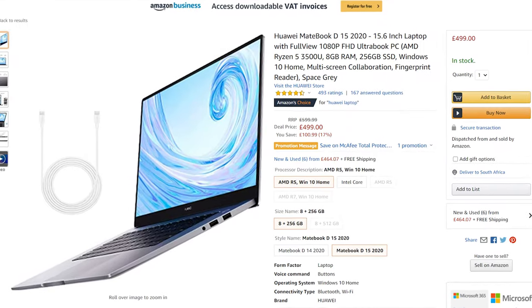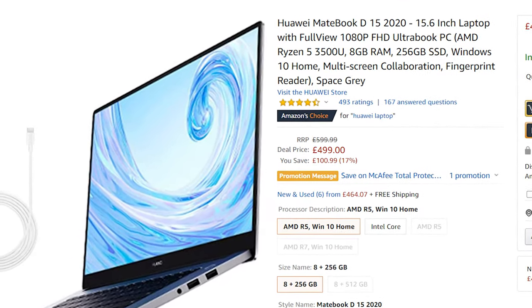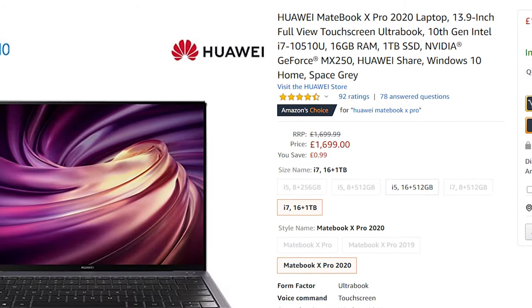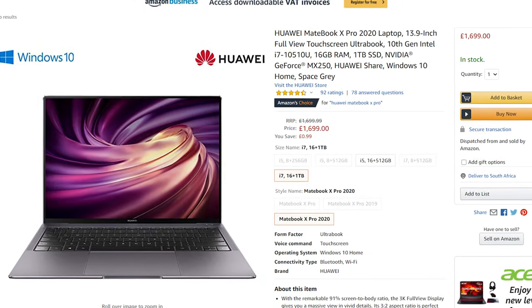The specs aren't anything too crazy but it will be great for business and school work, as it is a nice small and light machine. If you would like to go for something a bit bigger, you do also have the Huawei D15, which is a 15.6 inch model.